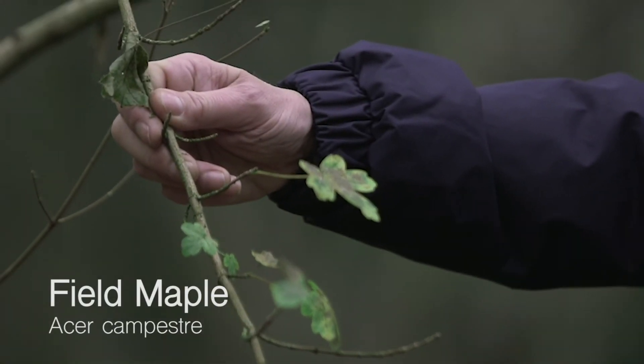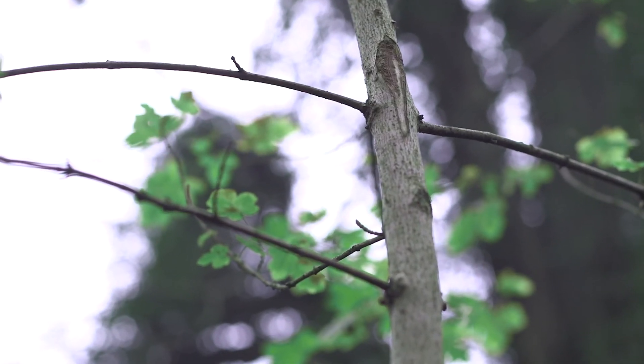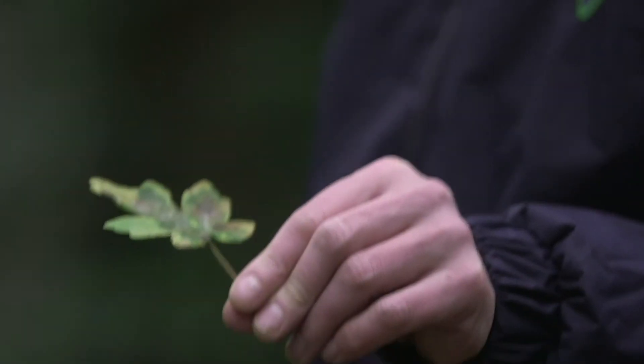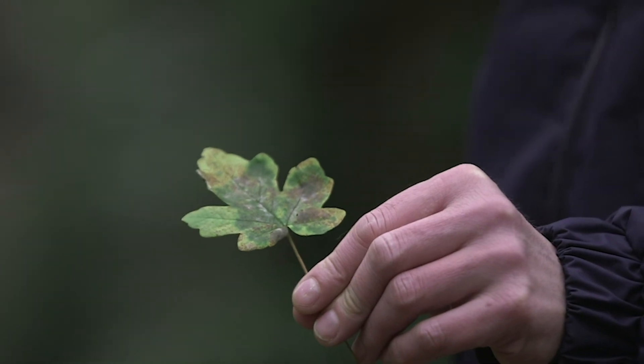This is field maple — still got some leaves on it. Our only native maple, and a relative youngster. You can clearly see it's not quite as flashy as the ornamental maples you get, but it's our native, so we like it.